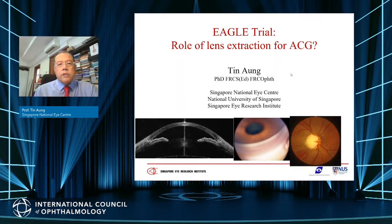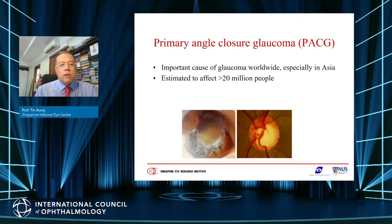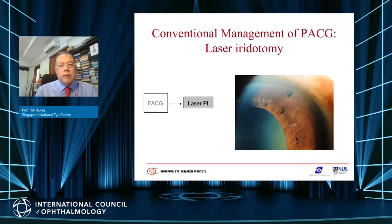My talk today is on the role of lens extraction for angle closure glaucoma, in particular with relevance to the EAGLE trial. I have no disclosures. Angle closure glaucoma is an important form of glaucoma worldwide, especially in Asia. The current management involves gonioscopy to make the right diagnosis, assessing the degree of angle closure, particularly synechial angle closure, assessing intraocular pressure, and the amount of optic nerve and visual field damage.